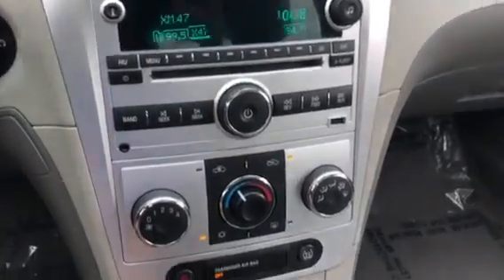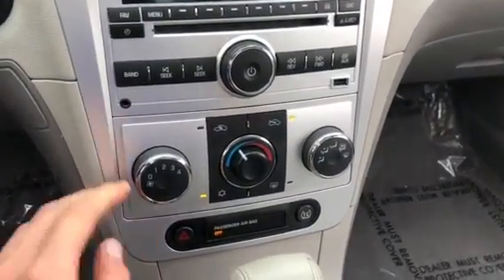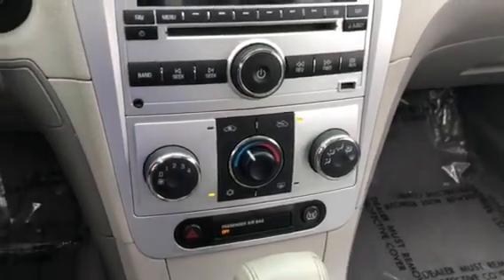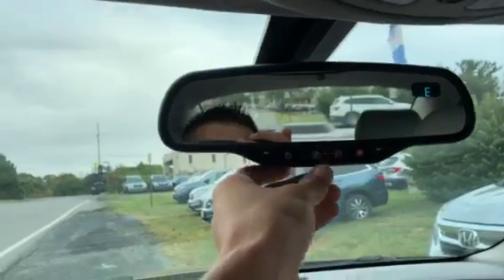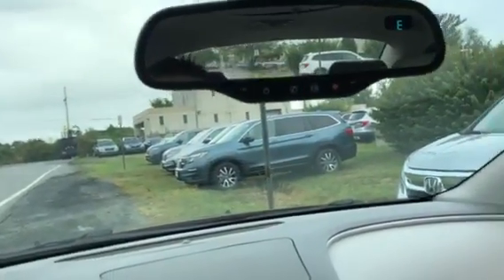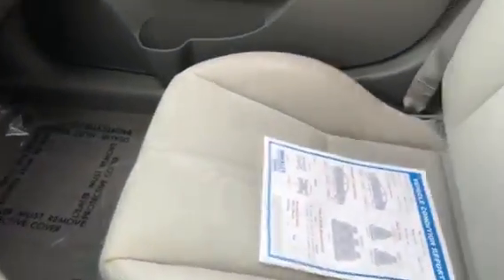Down here you also have your climate control — AC works great. You even get a sunroof and an auto-dimming mirror with compass and OnStar. So this thing is pretty much loaded and it's definitely going to last you a long time. Come check it out at Shockley Honda, 301-694-5400.